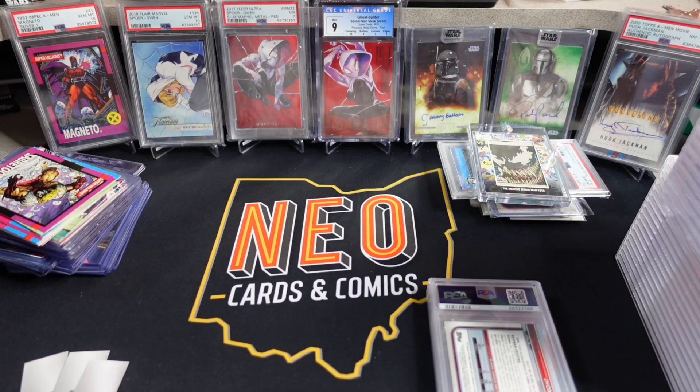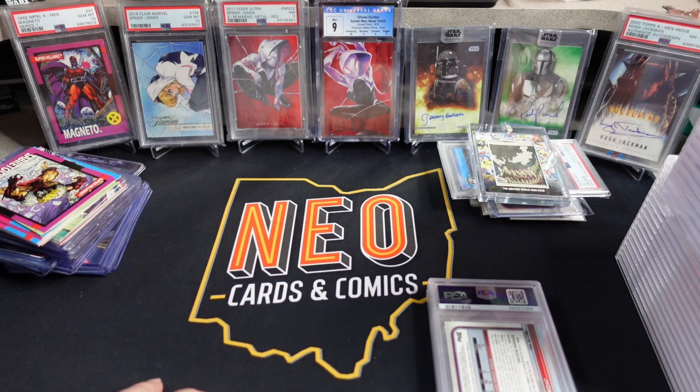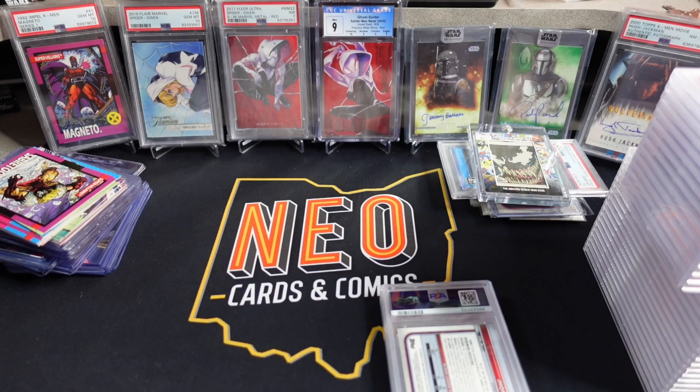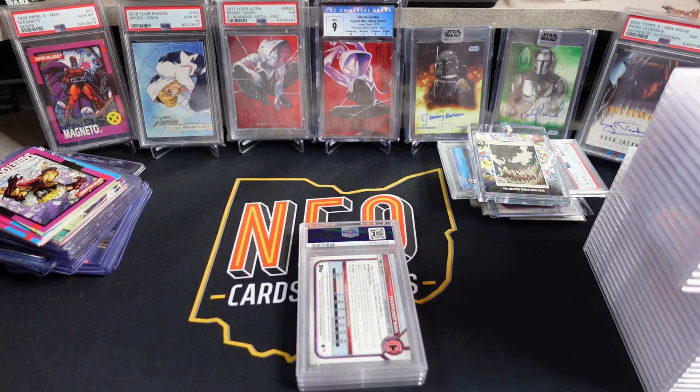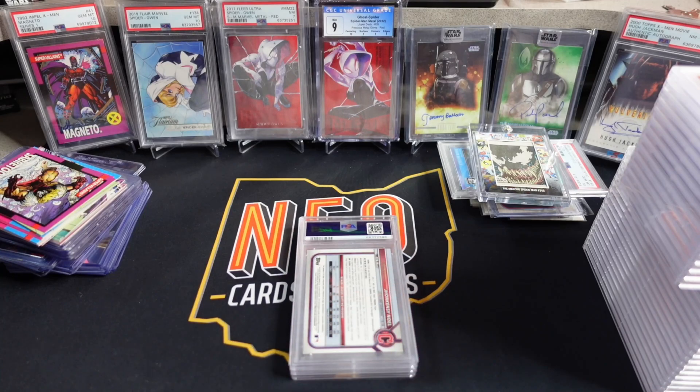What is going on YouTube people? Neocards and Comics here for a little PSA reveal of a different take. I got back this 35-card bulk order today. Three cards in that order we're going to talk about separately, and then I'll do a full reveal on the rest in a separate video. I wanted to separate out these three to spend a little more time on them versus trying to work through 35 cards in a single order.